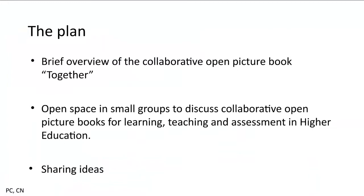The plan for today is to have a brief overview of the experience we had designing, co-designing at a distance during the pandemic, this open picture book called Together. Then we are going to open the space to small group discussions, because we want to ask you if collaborative open picture books can be a great tool for learning, teaching and assessment in higher education.